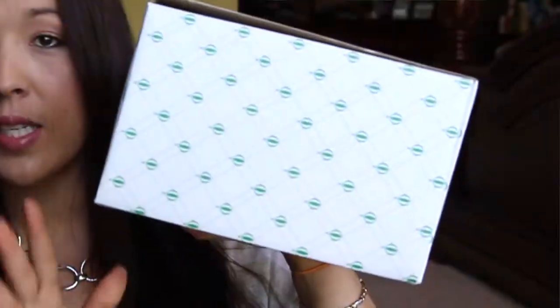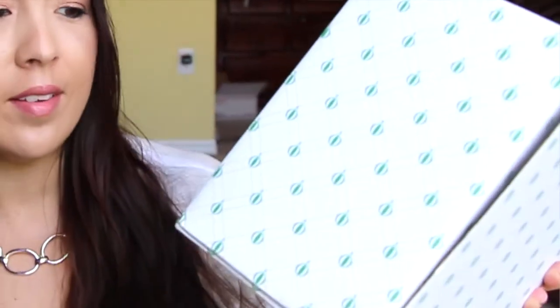Hi guys, I'm here with my Try the World box — they did send this one over to me so I can give my thoughts and opinions on it. I'm telling you, the boxes are so heavy. This is what the box looks like. The box comes as a regular cardboard box, but you can flip it inside out and fold it the opposite direction and have the box look different on the outside, so you can reuse it.